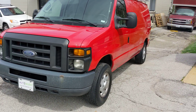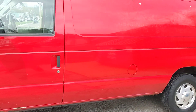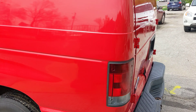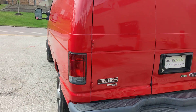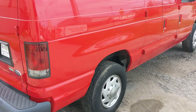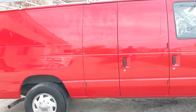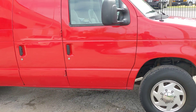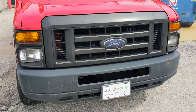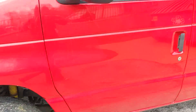Hello, welcome back to iAutoAgent, this is Greg. Right now we are very pleased to show you this 2009 Ford E250 Econoline van. As you can see, I'm about four feet away and there is nothing that jumps out. This vehicle has a little over 187,000 miles and I will be showing you anything that's out of the ordinary for that amount of mileage. All in all, very nice — let's take a look inside.